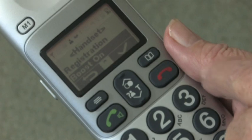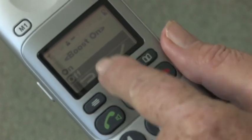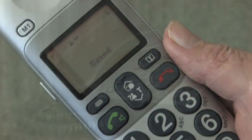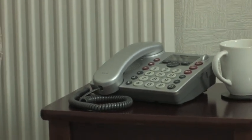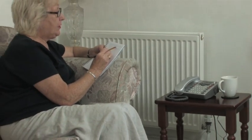You can also boost the sound just by pressing a button on the side of the handset. The boost position can be memorised, so it's always on. And if you want to go hands-free, you can use the BigTel 480's built-in speakerphone on either the cordless phone or the base unit.